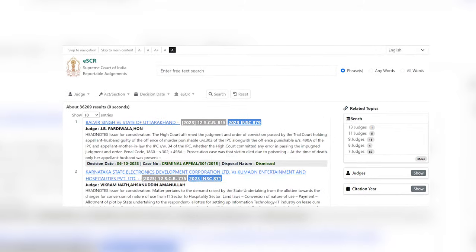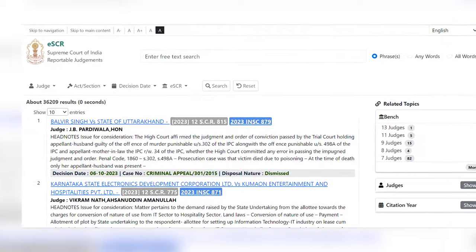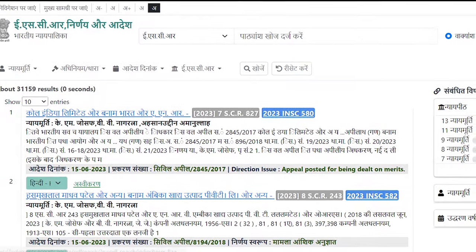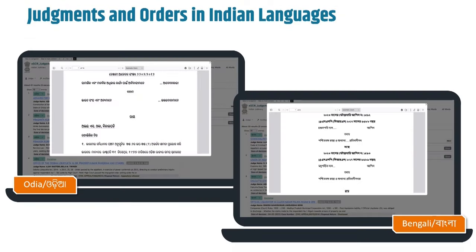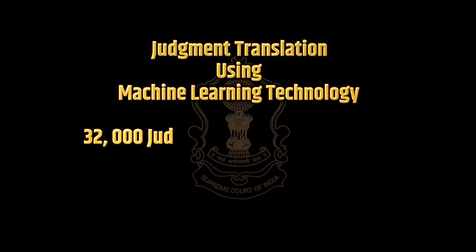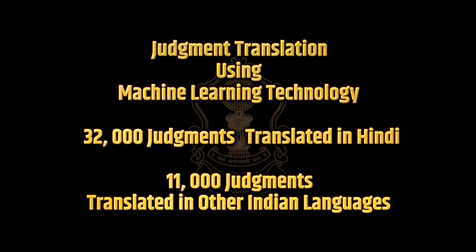The Supreme Court of India has also launched the ESCR platform, which provides free digital access of its reportable judgments. ESCR is available in English and Hindi languages. To ensure wider access, the Supreme Court of India is translating its judgments in Hindi and other Indian languages using machine learning technology. Around 32,000 judgments have been translated in Hindi and nearly 11,000 judgments have been translated in other Indian languages.